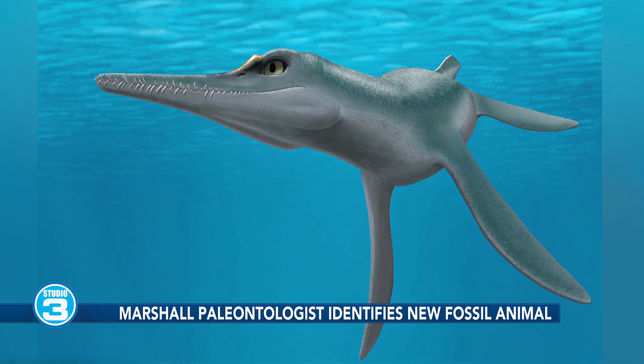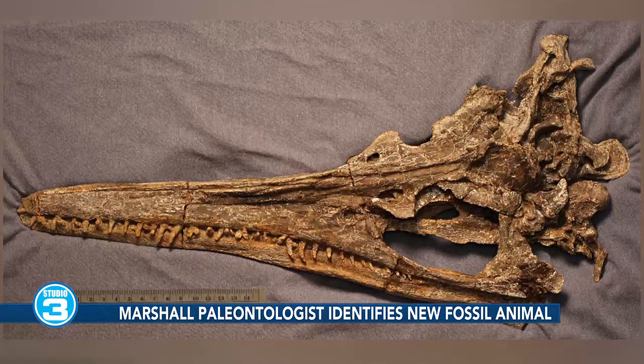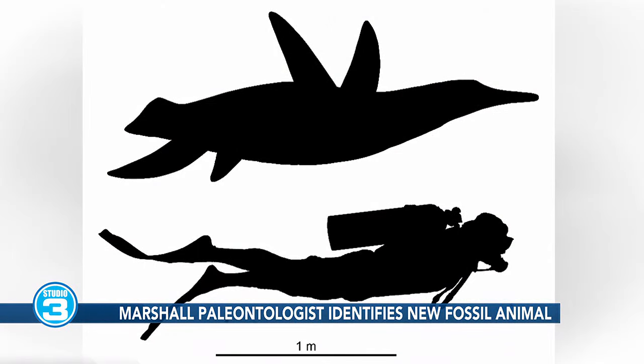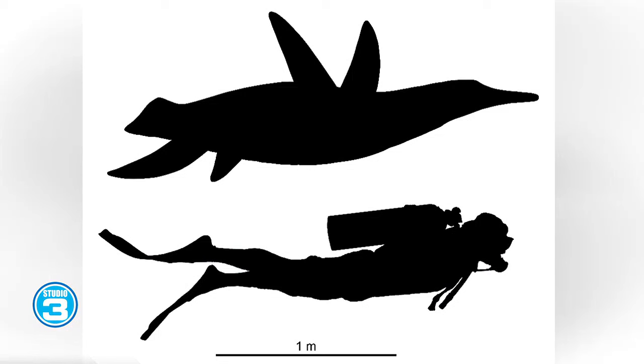Unctahila is really neat because it comes from the polycotylid family of plesiosaurs, which were smaller plesiosaurs with short necks. It's actually the smallest polycotylid ever discovered, at only seven and a half feet long. Polycotylids are usually around more like 15 feet long. The largest plesiosaurs could be 40 or 50 feet long, so this one is just a little bit smaller than a human is tall.